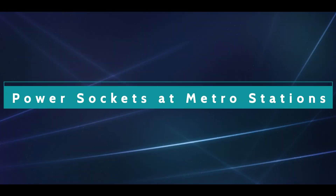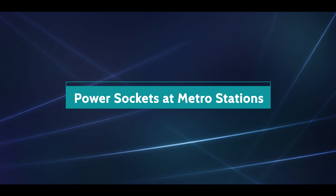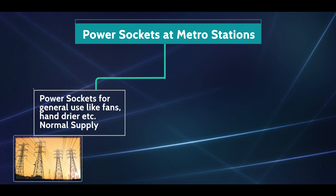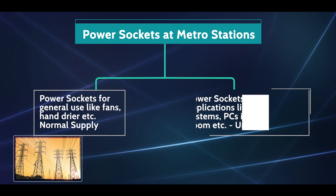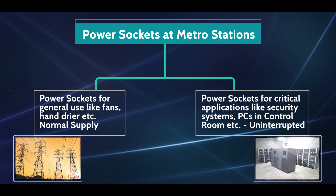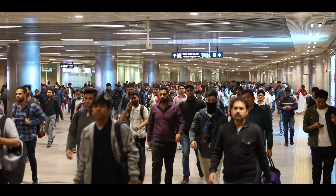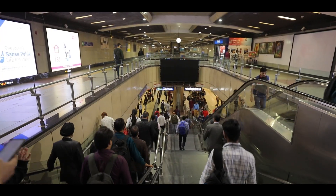Similarly, power sockets at a station are divided into two categories of load. Power sockets for general use like fans, hand dryer etc. are provided normal supply, whereas power sockets for critical applications like security systems and various PCs in the station control room etc. are provided with uninterrupted power supply.